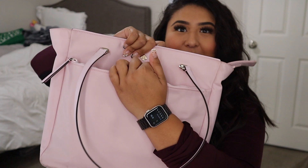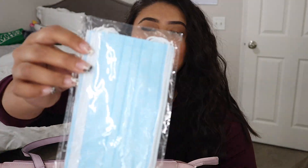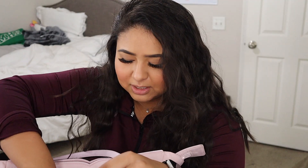Within this bag there's a magnetic pocket, and in here I have some black masks just in case anyone needs one, and then I also have the blue ones — I get these from Costco. That's pretty much it in this pocket.